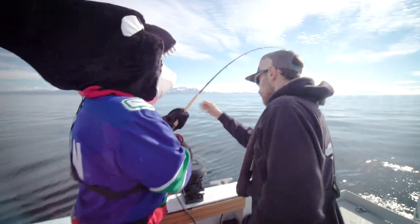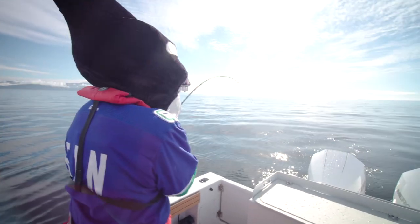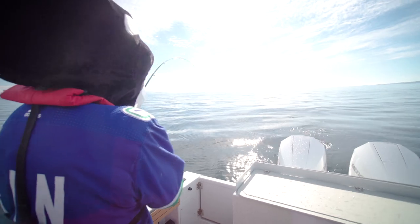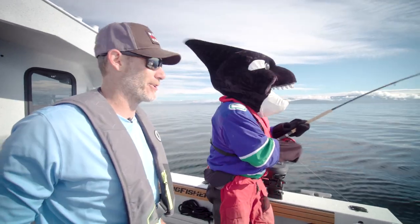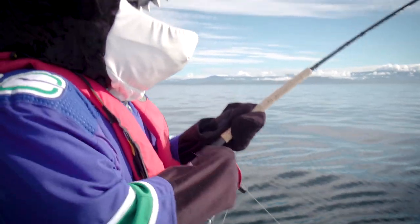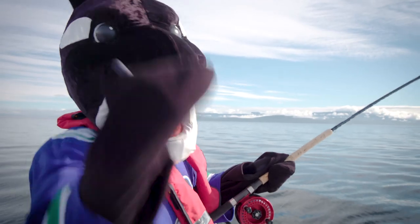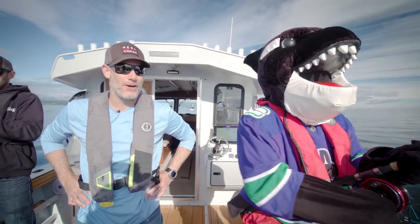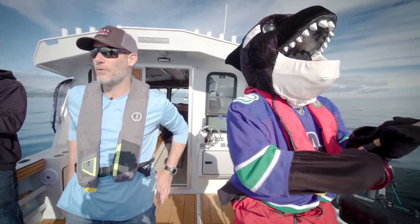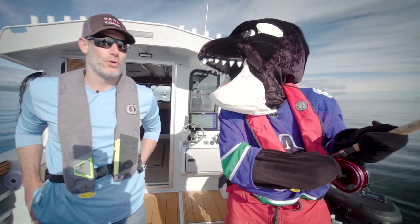Fish on, Finn! That took all of two minutes. Good job, buddy — I knew you would help break this boat in. It's a good luck charm. There's lady luck and then there's whale luck. We're fishing deep, so it's a long ways to bring these things up. We've got our downriggers down at about 180 to 220 feet.